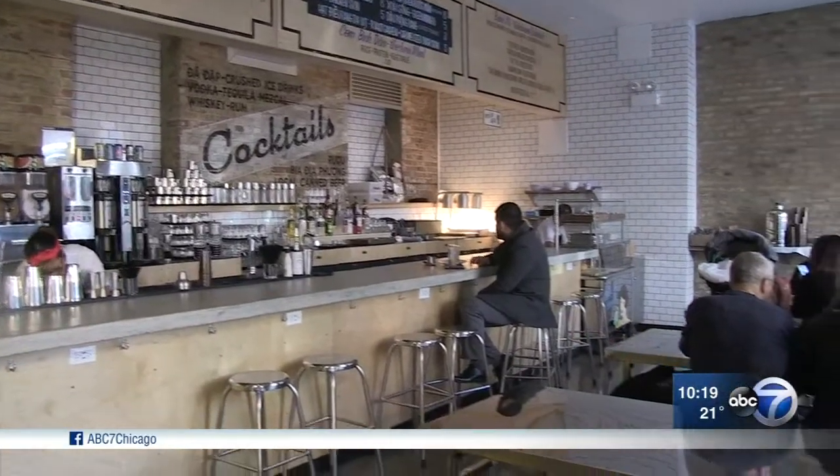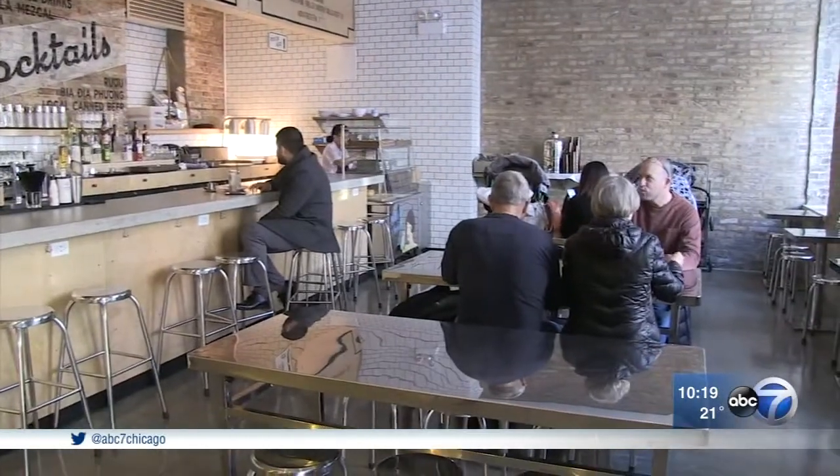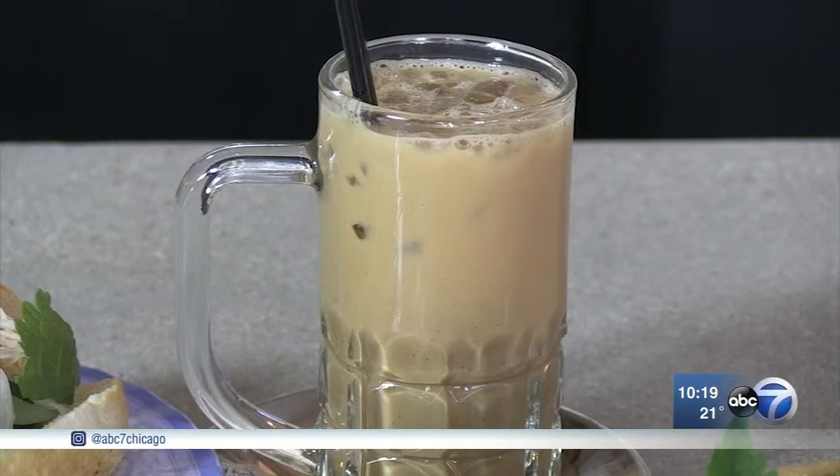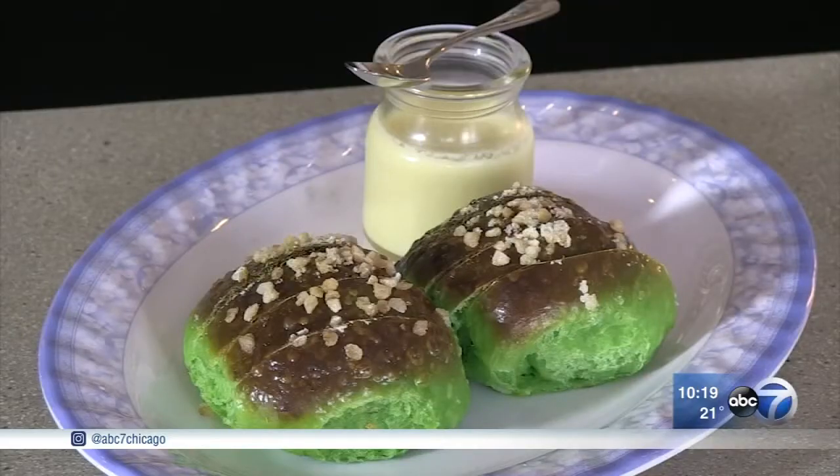Deng says he hopes the coffee shop can serve as a gathering place for his new neighbors in Pilsen. For the locals, that they could come in, grab a banh mi, have a coffee — kind of a casual feel, all day, every day.